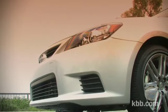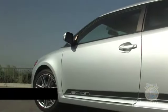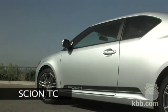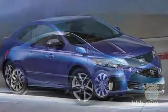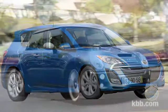This is the Scion TC, a small front-drive coupe from Toyota's youth-friendly sub-brand. As the sportiest and most expensive car in Scion's lineup, it acts as something of a flagship for the brand. Now in its second generation, the TC competes with compact coupes like the Honda Civic and Kia Forte, but also with other sporty small cars like the Mazda 3 Hatchback or Mini Cooper.